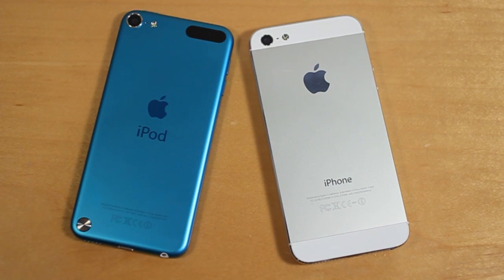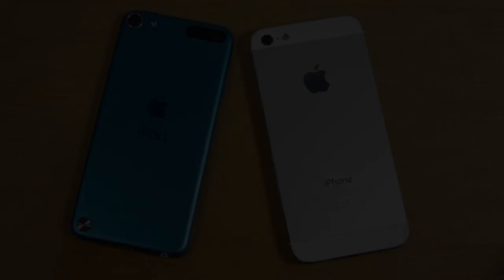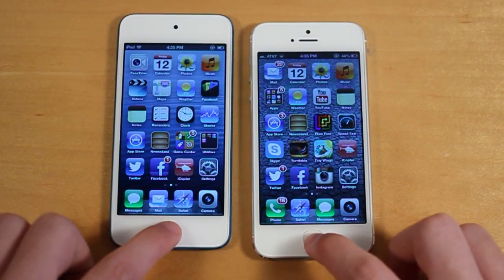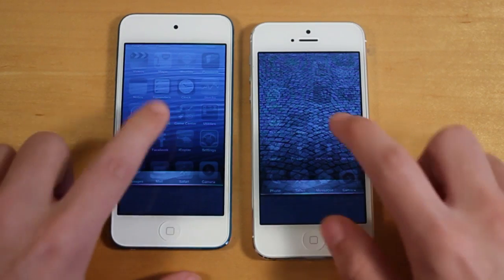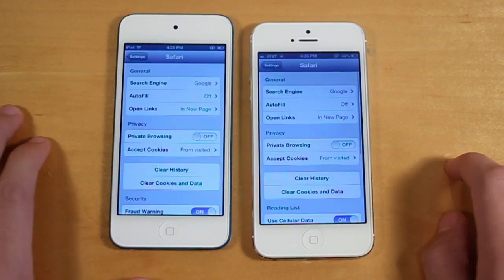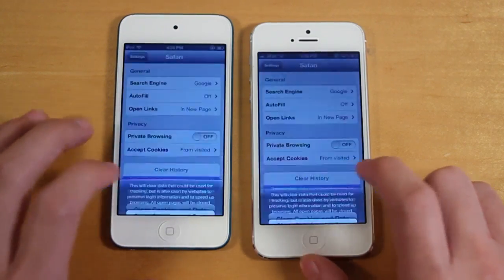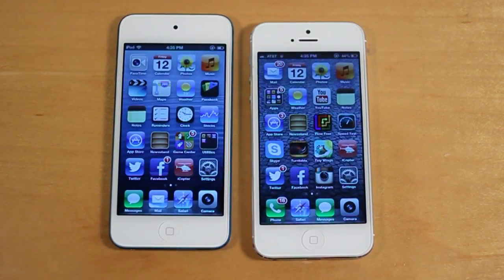Adam here with a speed comparison of the brand new iPod Touch 5th generation versus the iPhone 5. Before I begin the actual test, let me mention a few things right off the bat. Number one, I have multi-tasking cleared on both devices, and I'm going to enter Safari on both devices and clear the history and the data just to make the test a little bit more accurate. With that said, let's begin the testing.